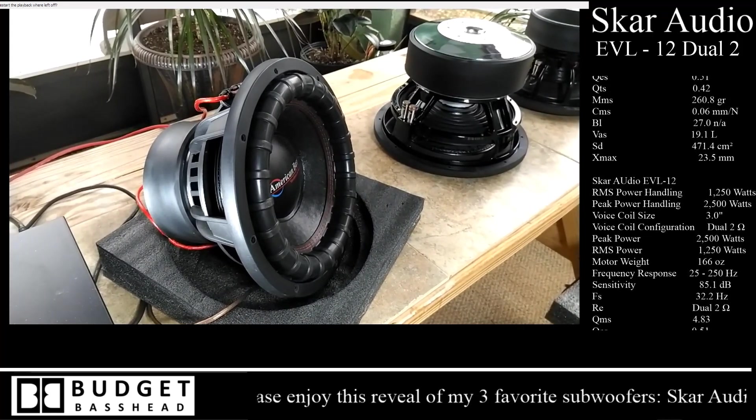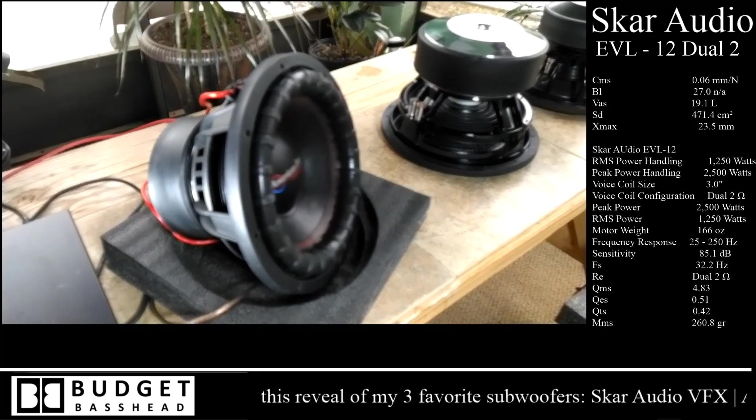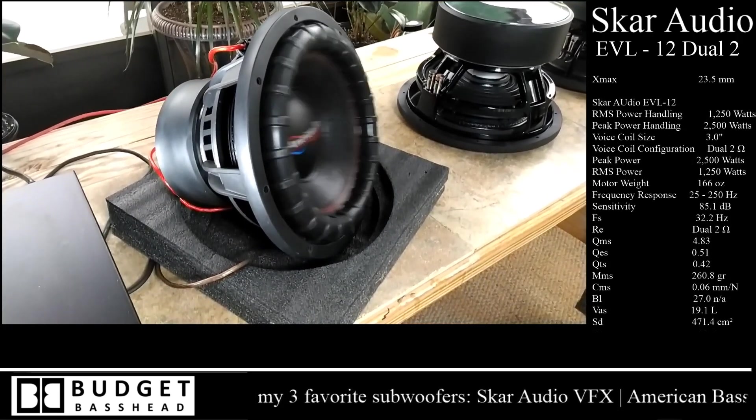I dropped it down to 15 hertz to get it moving for you guys and let you see exactly how linear this thing is in its stroke. Pretty impressive subwoofer.